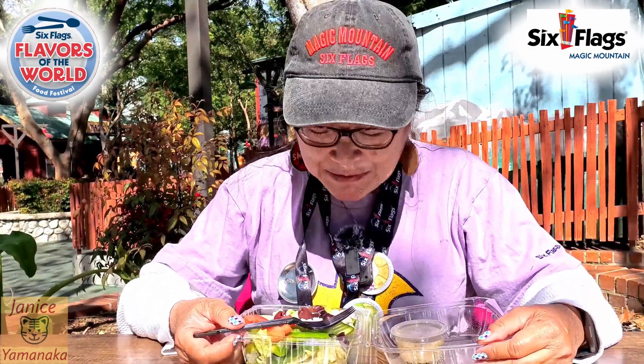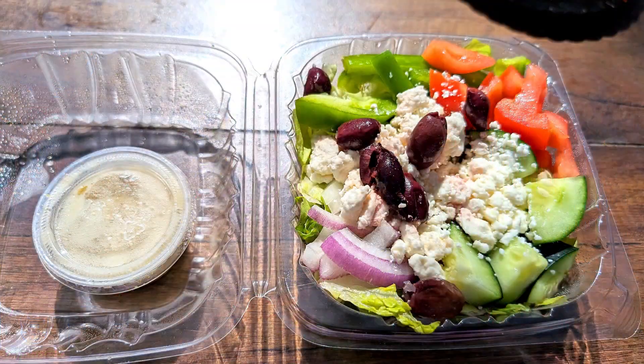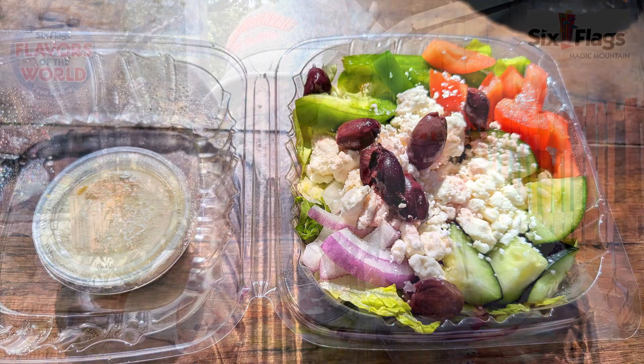Today we're here at Six Flags Magic Mountain for their Flavors of the World food festival. We went to the Greece booth and got their Greek salad, or it's called poria tiki.